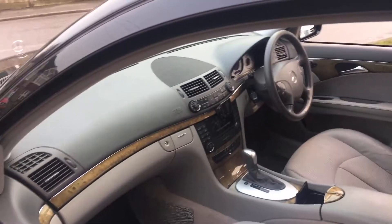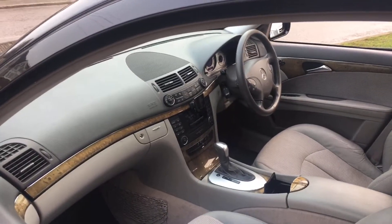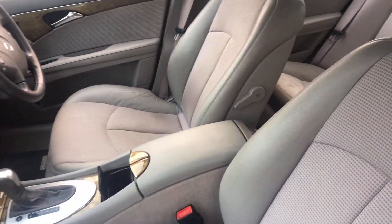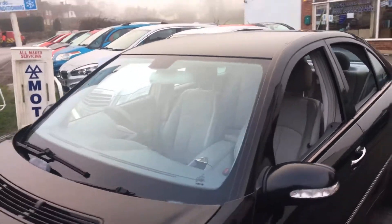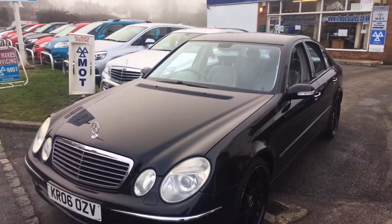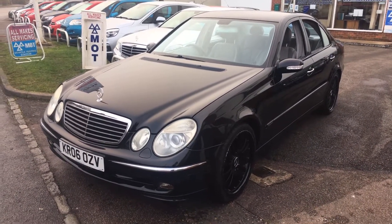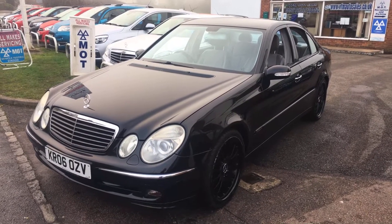VFM will supply this car to you fully valeted, serviced and with a brand new 12 month MOT. You get 12 months AA membership and all our cars are HPI checked and clear and you get an HPI certificate to prove it. On top of all of that you've got a three month comprehensive warranty on the whole vehicle. Really is a good package. We're following Covid guidelines so please ring us. Thanks ever so much, bye bye.